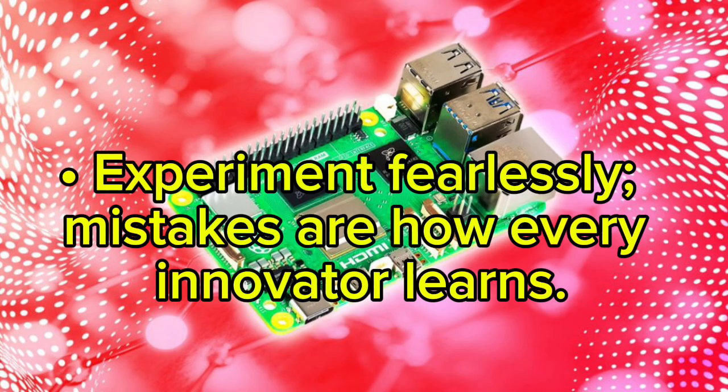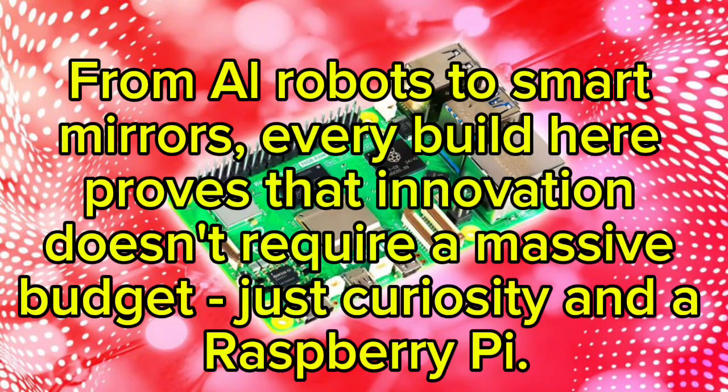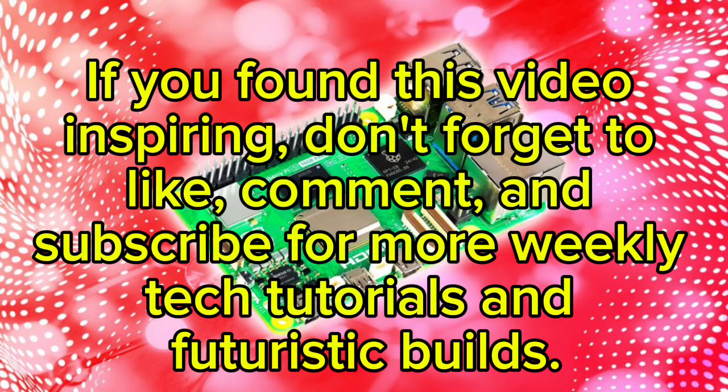So there you have it — 10 ultimate Raspberry Pi projects for 2026, combining creativity, intelligence, and technology. From AI robots to smart mirrors, every build here proves that innovation doesn't require a massive budget, just curiosity and a Raspberry Pi. If you found this video inspiring, don't forget to like, comment, and subscribe for more weekly tech tutorials and futuristic builds.